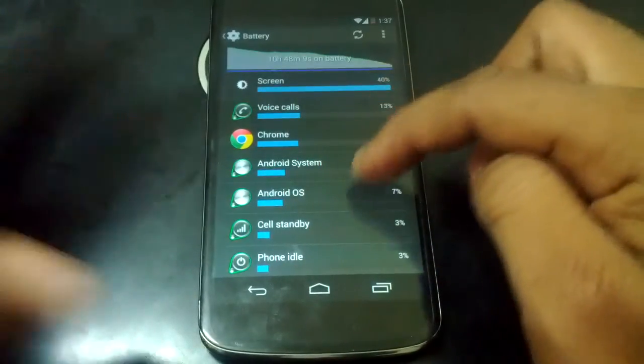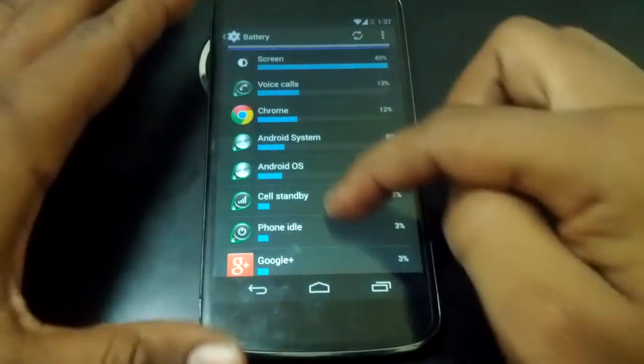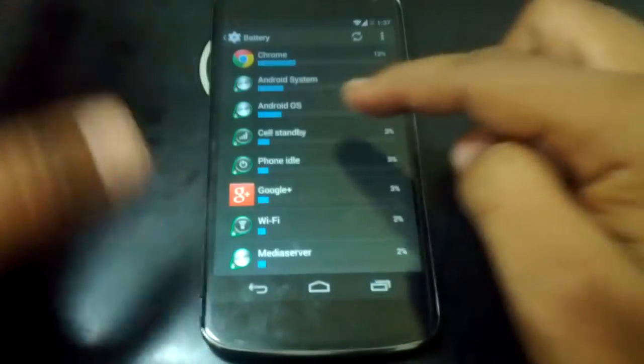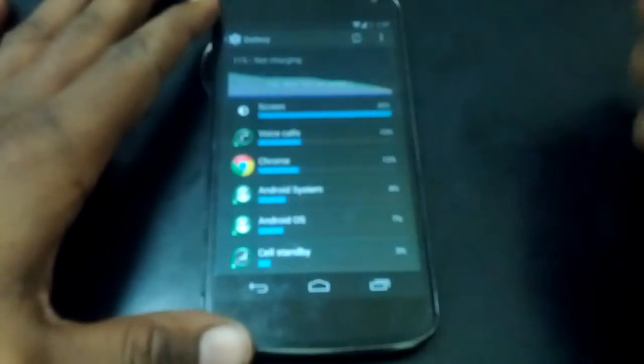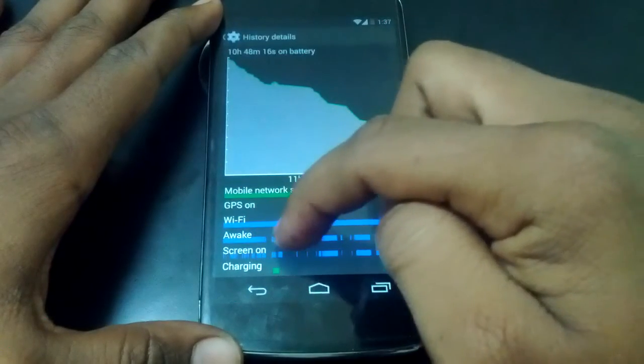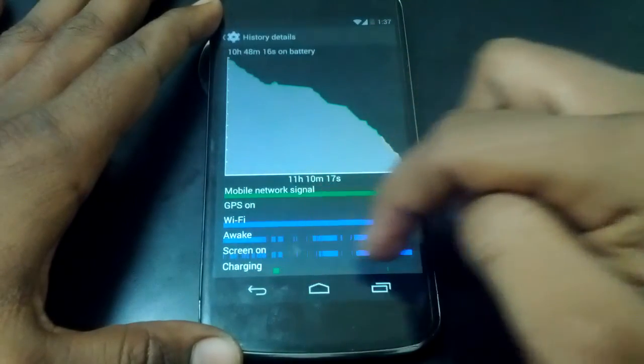I browse a lot and I always use Google Play — just checking out what's happening around. My Wi-Fi is turned on all the time, and you can see my device screen-on usage here.